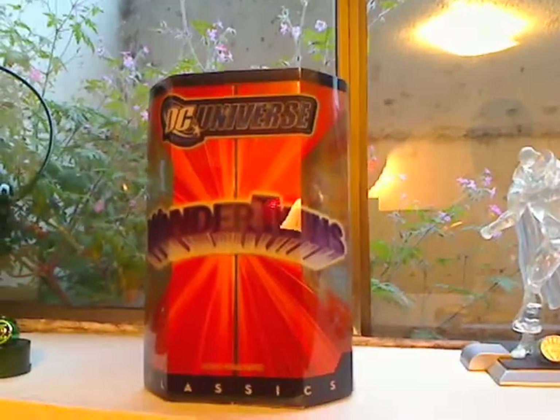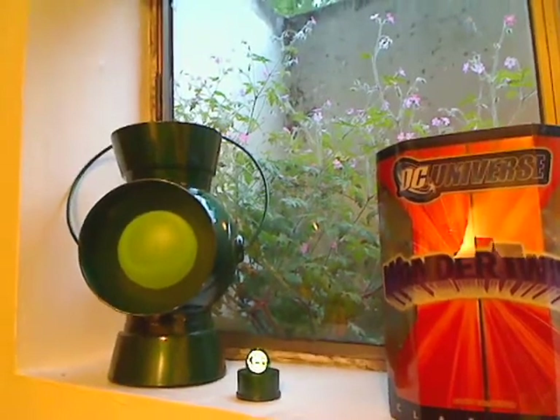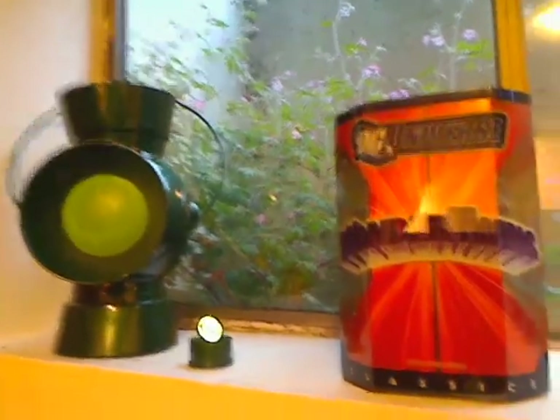There's my Wonder Twins — no Gleek yet. And then there he is, the prize possession: the actual lantern itself with my ring.